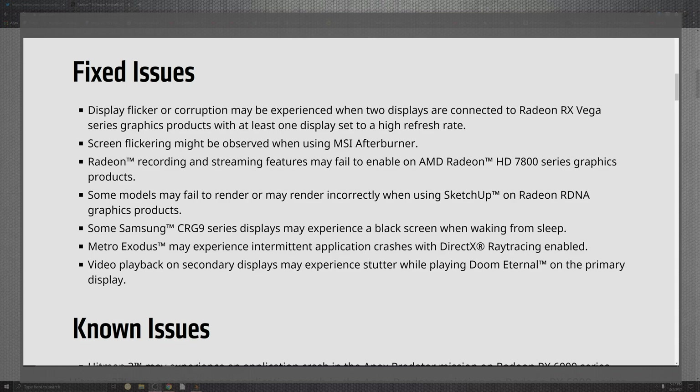Some models may fail to render correctly for RDNA graphics. You'll also see that the CRG9 series displays may experience black screens when waking from sleep mode. Metro Exodus has some experienced intermittent application crashes when enabling ray tracing, so those ray tracing pixels are going to destroy you. On top of that, video playback on the secondary display may experience stuttering when playing Doom Eternal on the primary display.